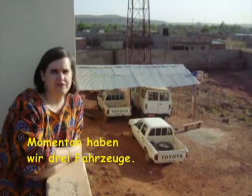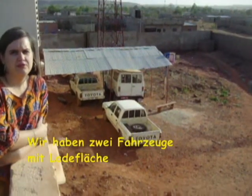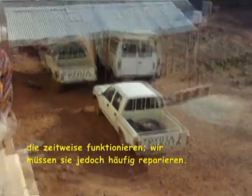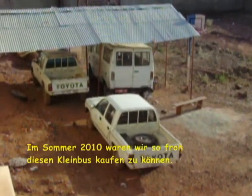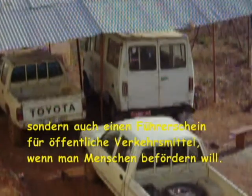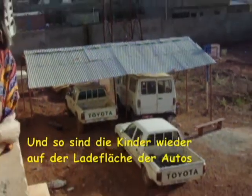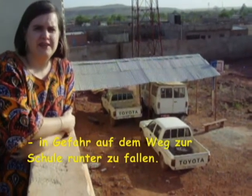Right now we have three vehicles and we built some shade for them recently. We have two pickup trucks that work some of the time but we have to repair them quite frequently. In the summer of 2010 we were so blessed to be able to buy a little bus. However, what we did not know is that you don't only need a truck license to drive that bus, but also a public transportation license to transport people with it. And so our children are back on the back of our big pickup trucks in danger of falling off as we transport them to school.